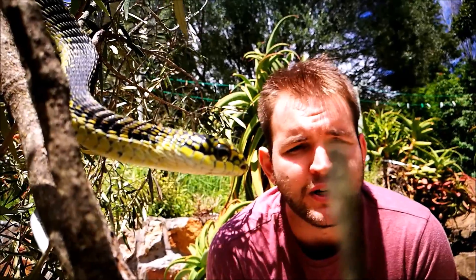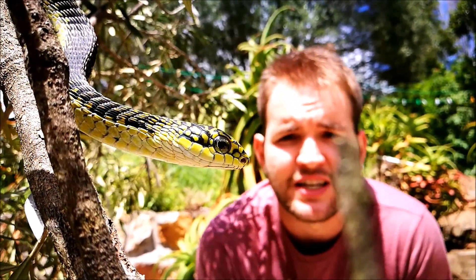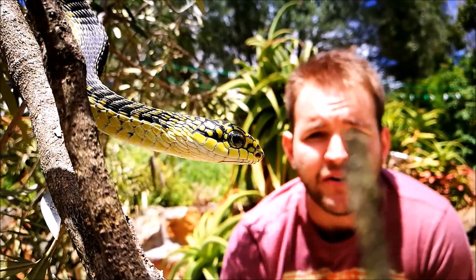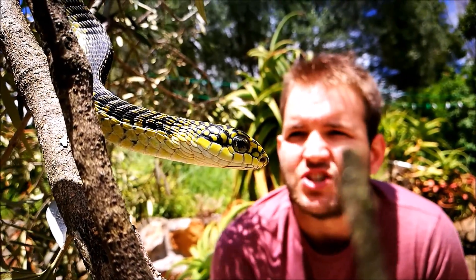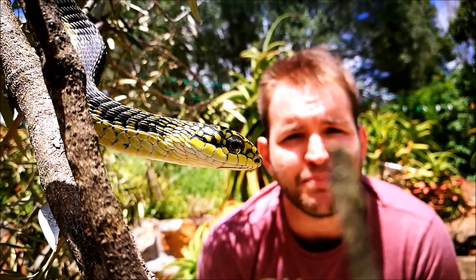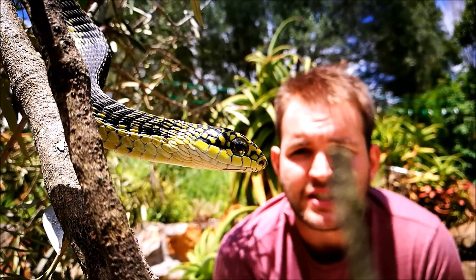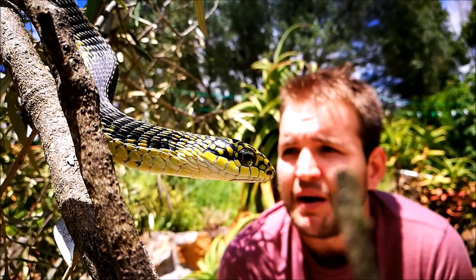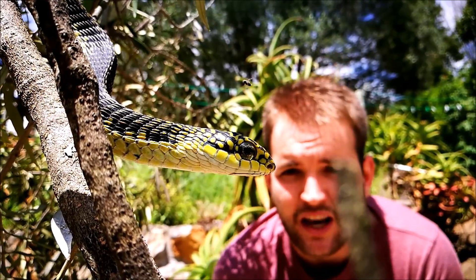This one would be Dispholidus typus typus, and as you go further north you get Dispholidus typus viridis. Although the females are uniform green-brown throughout their range from the Eastern Cape to the north of South Africa, the males tend to change color. Above the Eastern Cape you get a uniform grass-green boomslang, which is a different undescribed subspecies. This Eastern Cape form is the one we're quite used to from our time in Grahamstown.